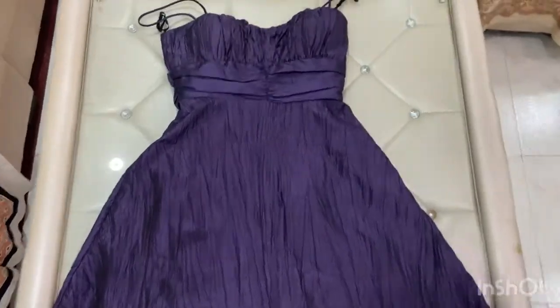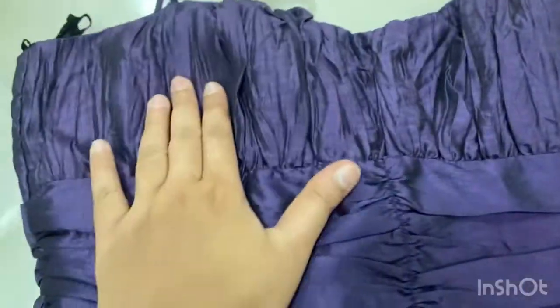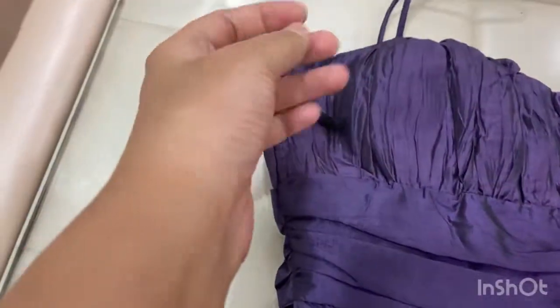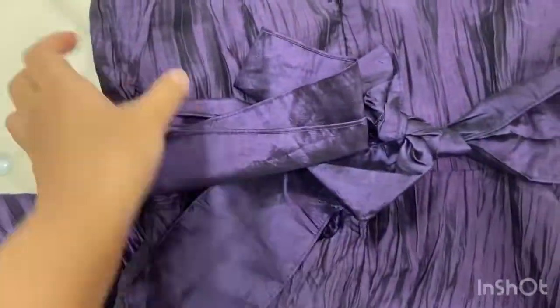This is our second dress. It's in purple color and it's a pleated dress, as you can see. It's pleated cloth — you can see it's a pleated dress with layers.